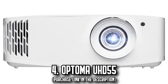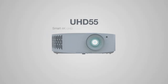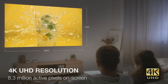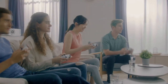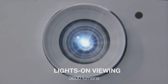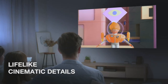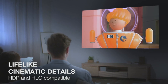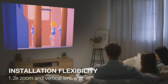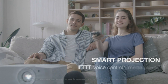Number 4: The Optoma UHD55. Dive into the epitome of cinematic brilliance with the Optoma UHD55. This masterpiece promises true 4K ultra-high definition, showcasing an astounding 8.3 million distinct pixels, delivering double the clarity of standard 4K counterparts. Gamers, rejoice! An enhanced gaming mode gifts you the choice between lag-free responsiveness or unmatched detail, toggling between 1080p and 4K ultra-high definition settings.